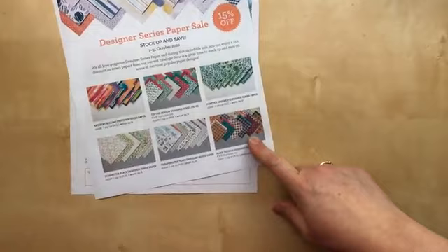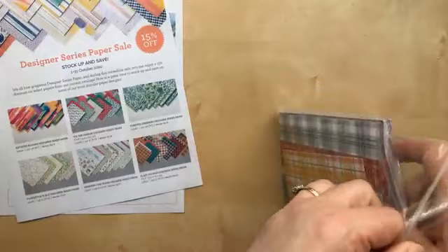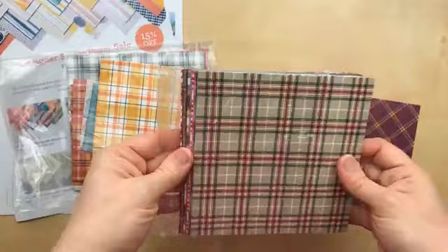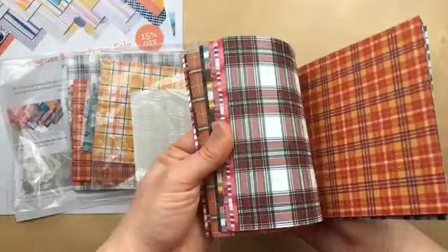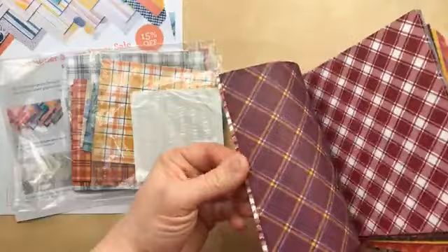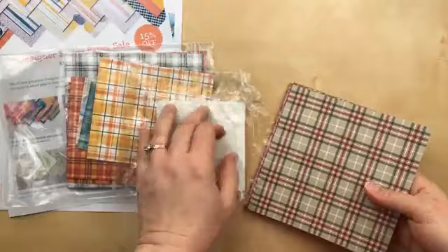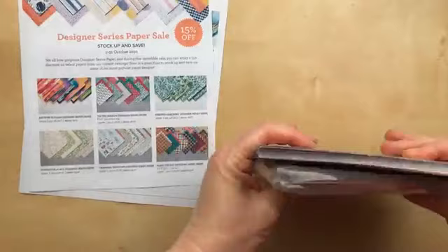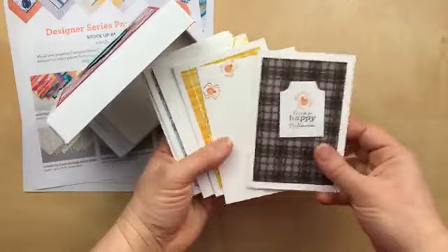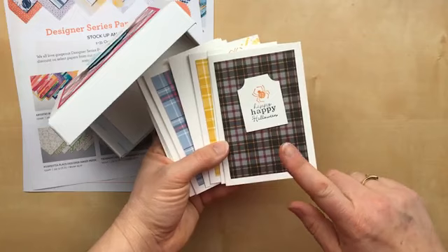Let's just jump right in. One of my favorite papers in the holiday catalog is Plaid Tidings, and I feel like I've used this one a lot. You guys might have seen some of the cards I'm going to share tonight, but they're worth sharing again because this paper is just so versatile. The Plaid Tidings paper is a six-by-six paper and it includes 12 double-sided patterns, which means there are 24 different plaid patterns.